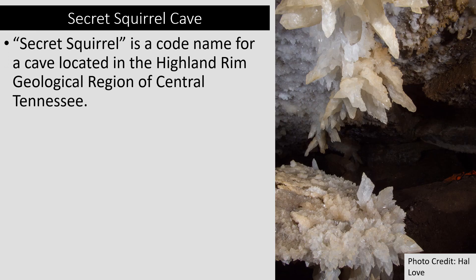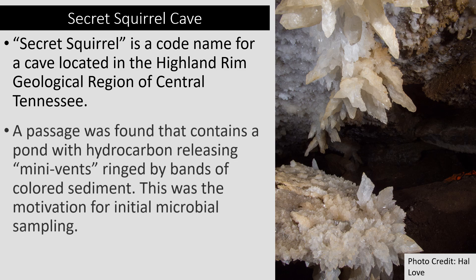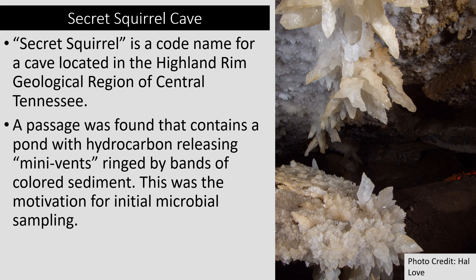I would like to begin by introducing Secret Squirrel Cave. Secret Squirrel is a codename for a cave located in the Highland Rim Geological Region of Central Tennessee. The true name and location of the cave have not been disclosed at the request of the private landowner. It should also be noted that there is no record of petroleum drilling anywhere in the area. The cave was first entered in 2005 and has currently been mapped to over 15 miles. There is a stream that runs throughout a portion of the cave which empties into an overflow pond during times of flooding. This overflow pond is located within a passage of interest known as the Petroleum Passage because of its pervasive petroleum smell.